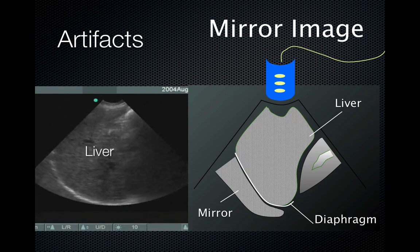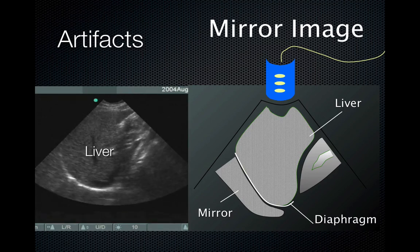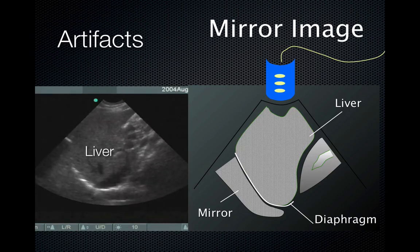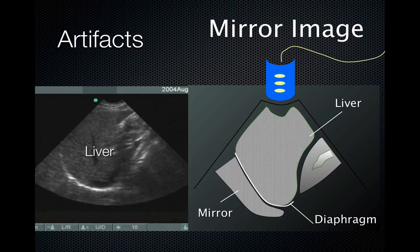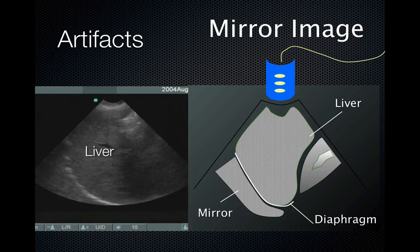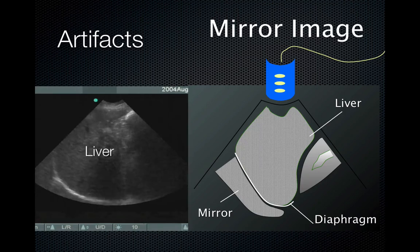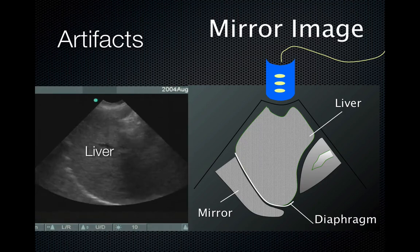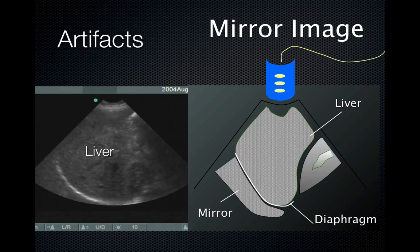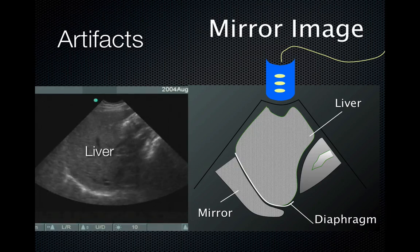That was Dr. Chris Fox at UC Irvine describing the FAST exam. The eFAST would add the pneumothorax evaluation with chest windows using the high-frequency probe. One comment on the video: Dr. Fox at UCI teaches cardiac ultrasound in abdominal or ER settings, meaning the indicator is towards the left side of the screen and the probe is oriented opposite to cardiac convention. But since the indicator is towards the other side of the screen and the probe is flipped 180 degrees, the image ends up looking the same.